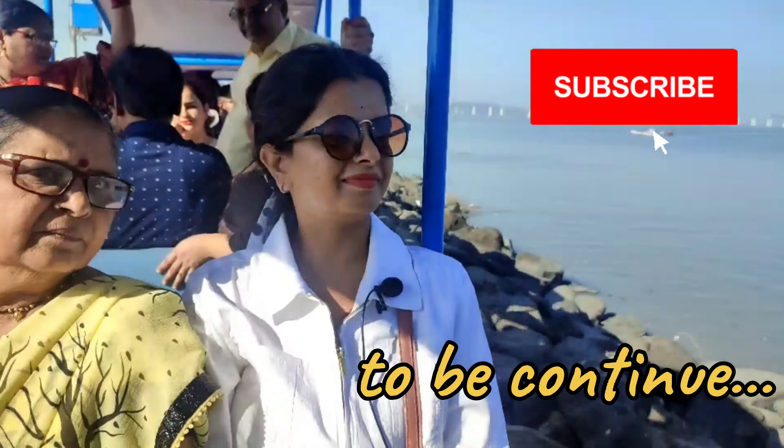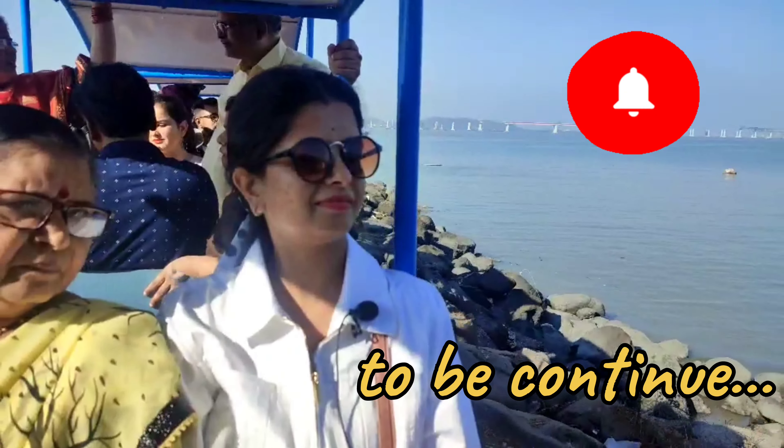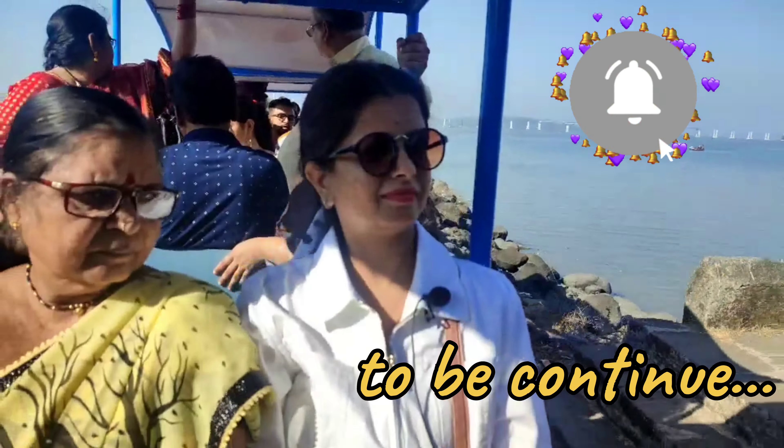So guys, if you like this video, please do like, share, and subscribe to my channel. And stay tuned for vlog part 2.